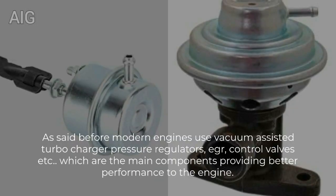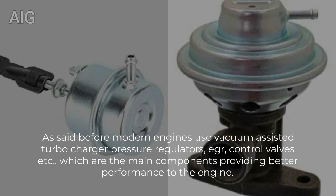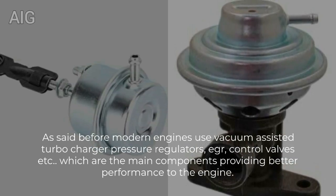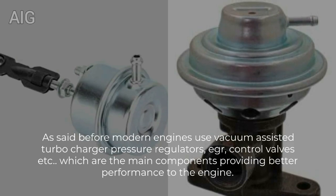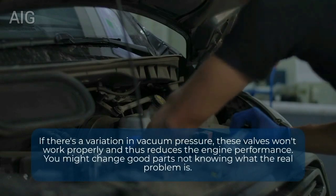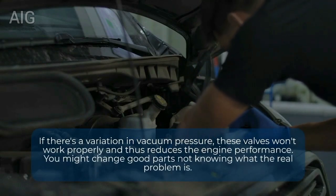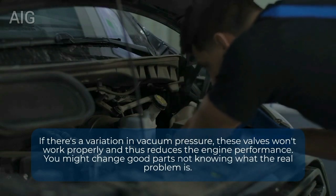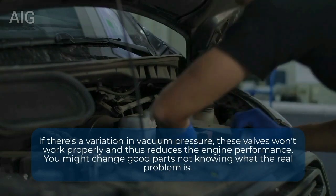Modern engines use vacuum-assisted turbocharger pressure regulators, EGR, control valves, etc., which are the main components providing better performance. These valves won't work properly when vacuum pressure is lost, thus reducing engine performance. You might end up replacing good parts without knowing what the real problem is.